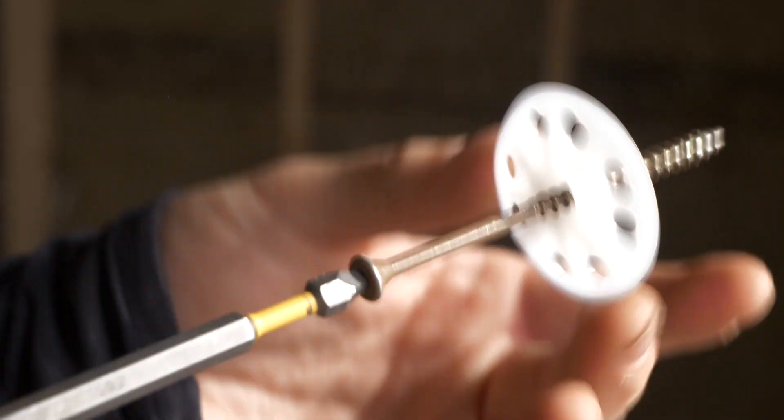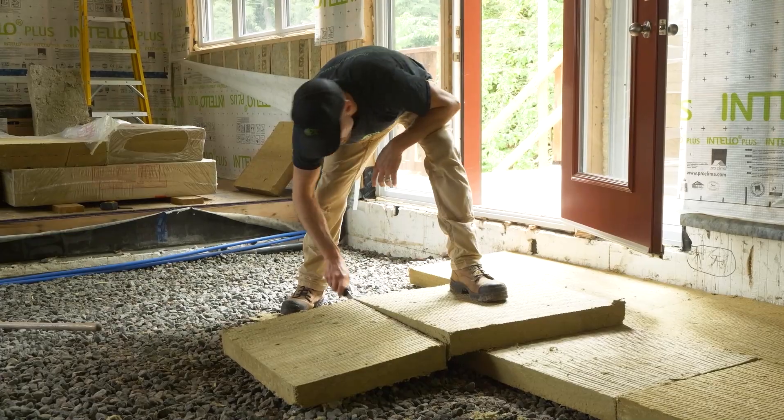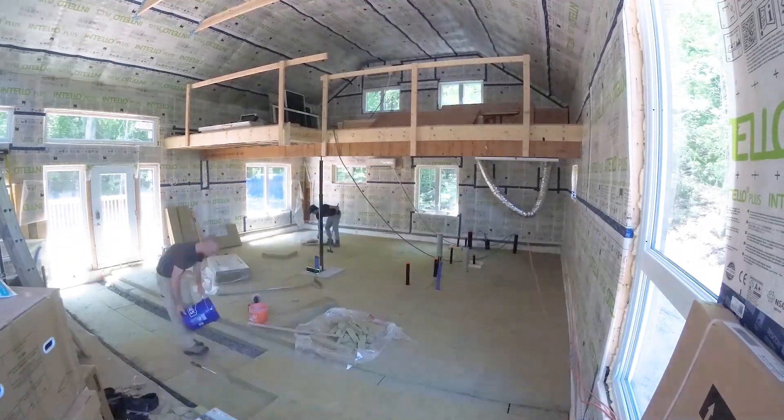We've also used Comfort Board 110 underneath concrete slabs in our custom builds and retrofits where we were pouring a new slab, to thermally break the concrete slab from the cold ground below. There are a lot of things to consider in a retrofit project and you can't always modify what's already there. However, if you're building a new home, we like to put in details that avoid foam products wherever possible, and in my opinion, using Rockwool is an insurance policy that you only have to pay for once.